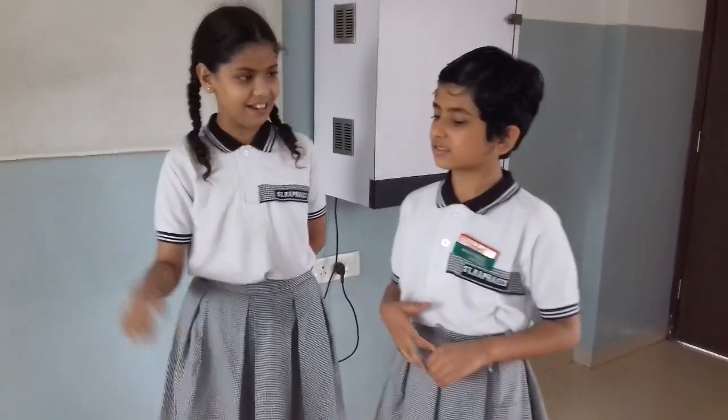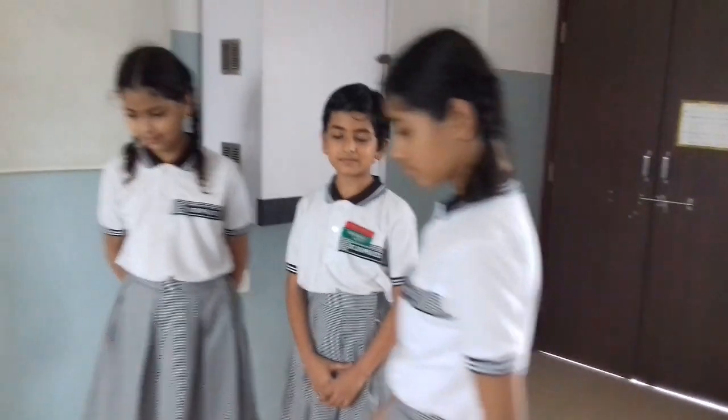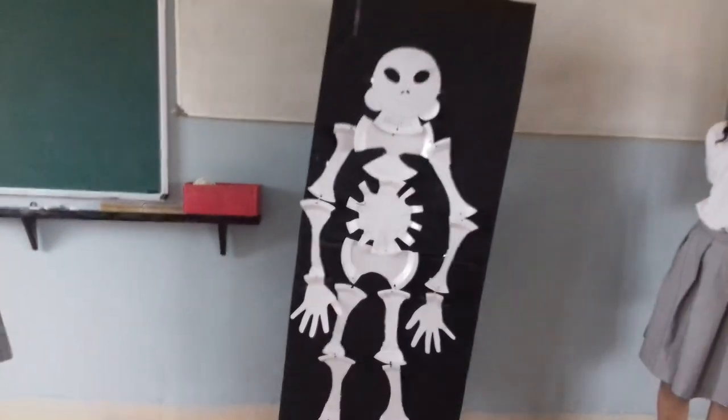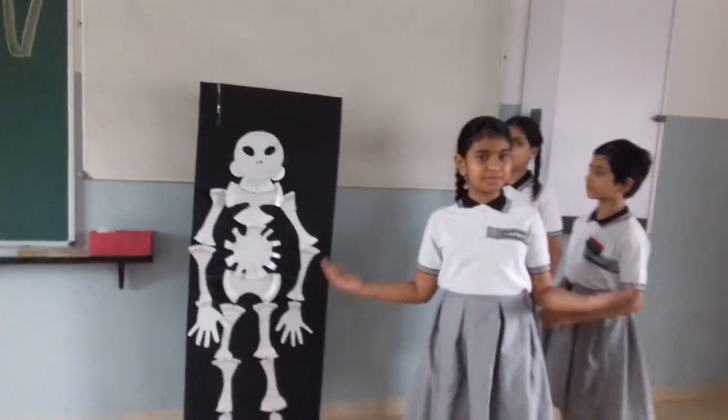It is just a human's skeleton. Let us make him stand. It looks like a human without skin and organs. Yes, these are just bones.